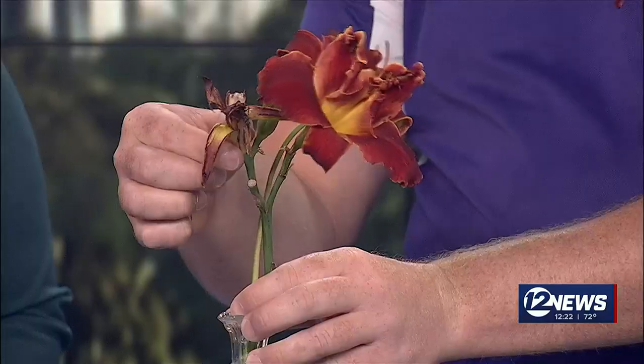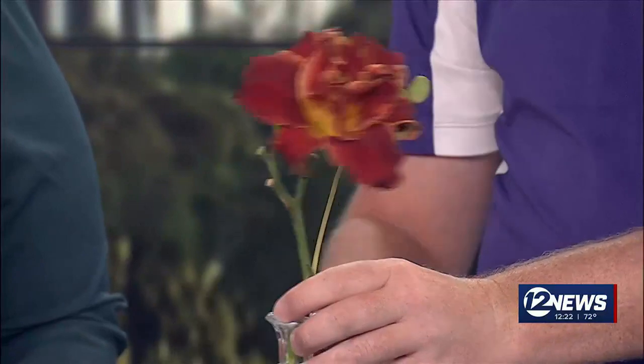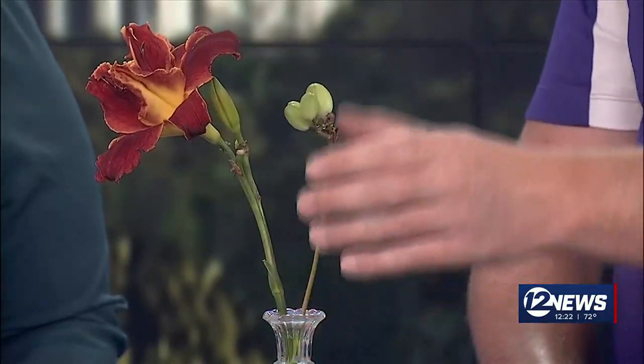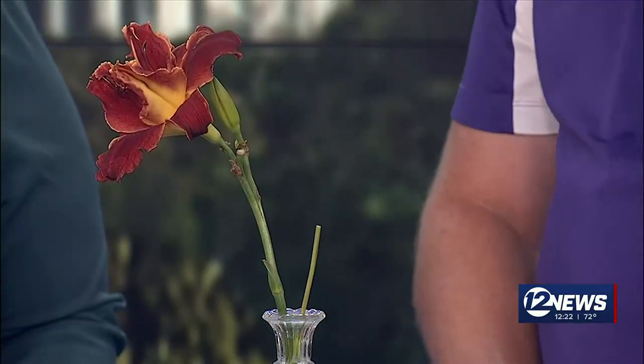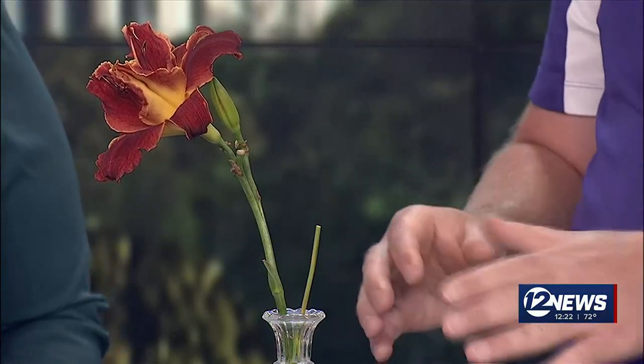Right now we really want to be focusing on looking for blooms that are spent. These flowers will fade after that day, so we can pinch them off and remove them. If we forget to pinch them off, sometimes we'll see seed heads that form. We want to come out with our pruners and clip off those seed heads so the plant spends more energy on making new flowers rather than trying to produce seeds.